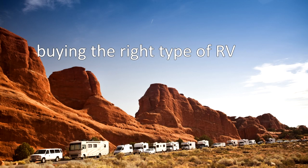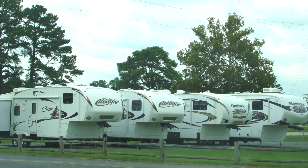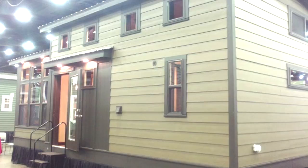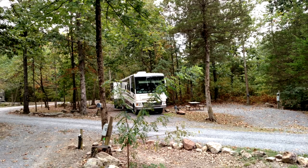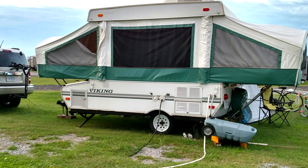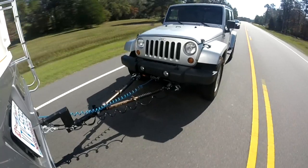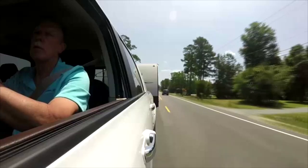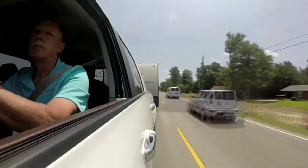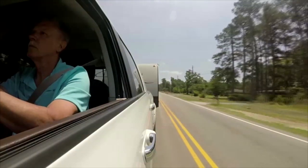Next is buying the right type of RV to suit your needs. There are many different types of RVs to choose from. Consider how you plan to use it — if you like to explore back roads or camp in state parks, a 40-foot motorhome is a bad choice; a pop-up or truck camper makes much more sense. If you plan to travel cross country, a fifth wheel trailer or motorhome would work great. Think about how you plan to use the RV, how many people will be staying in it, and what your budget is.